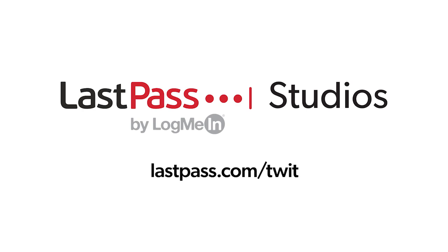Keeping passwords on notes or spreadsheets doesn't work anymore. LastPass can easily keep track and create unique passwords for every site you use. Visit LastPass.com slash TWIT.